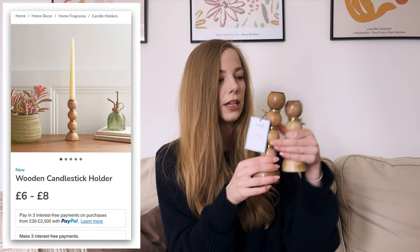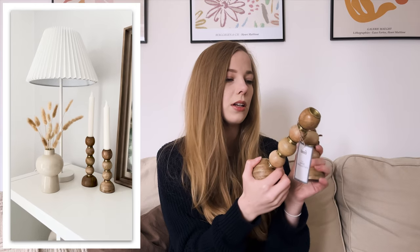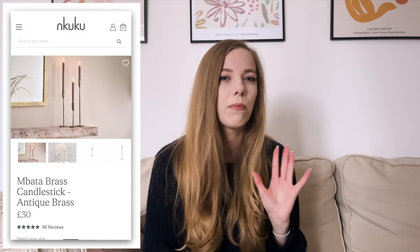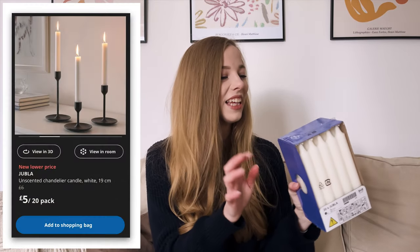My most recent purchase are these from Dunelm — a large candlestick and a small one. I'd actually recommend going into the store to buy these because they're real wood, so they all have different colors and discolorations. I picked out the ones I liked the most. I've been looking for candlestick holders for a while — the only ones I really liked were from N Cuckoo, but they're really expensive, so I got these instead and they're so reasonably priced. Then, moving into the IKEA section, I got some candles from there to go with them.